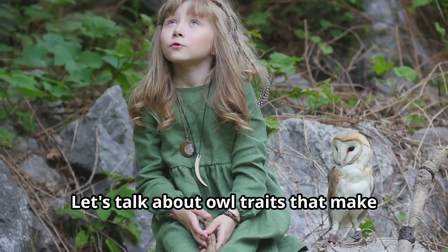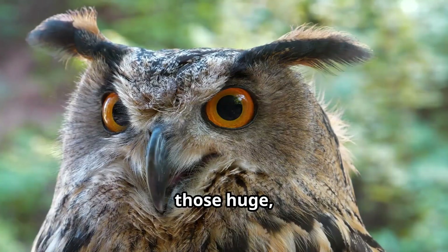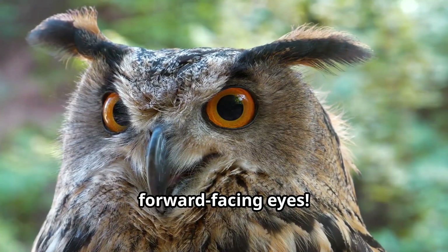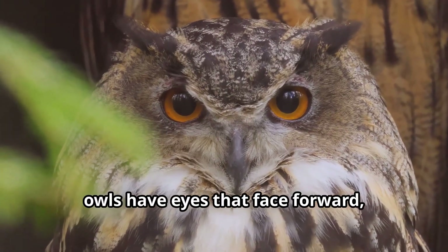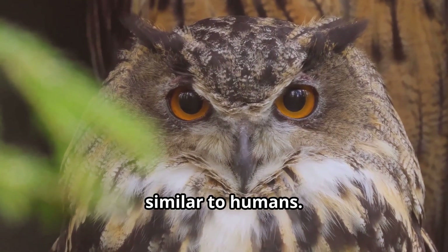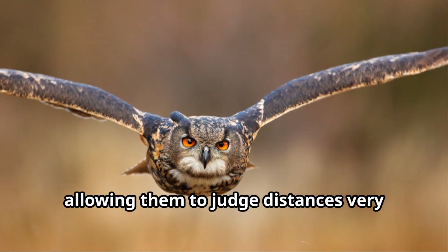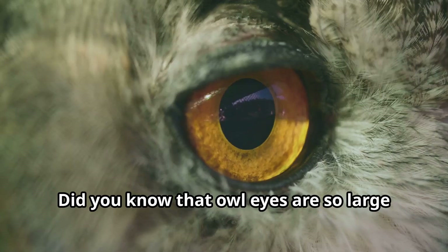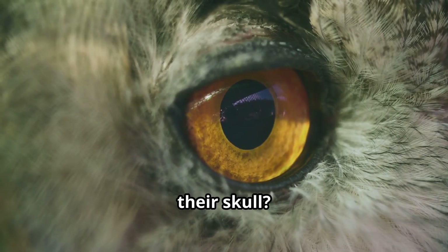Let's talk about owl traits that make them truly unique. First, those huge forward-facing eyes. Unlike most birds whose eyes are on the sides of their heads, owls have eyes that face forward, similar to humans. This gives owls incredible binocular vision, allowing them to judge distances very precisely when hunting. Did you know that owl eyes are so large that they take up most of the space in their skull?